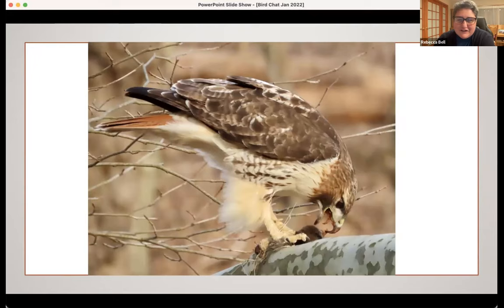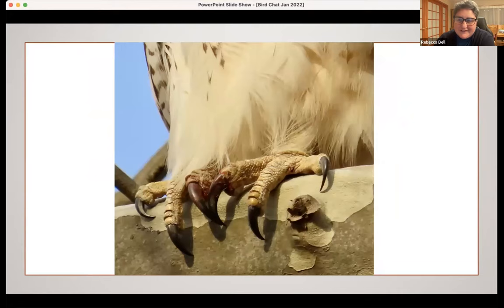After it had finished eating, I managed to get this close-up shot of the bird's talons with blood on them. I feel like that's the real story. These are birds of prey — this is what they do. They're not there to look pretty for us; they're in survival mode. So it's just a nice close-up shot that I like.